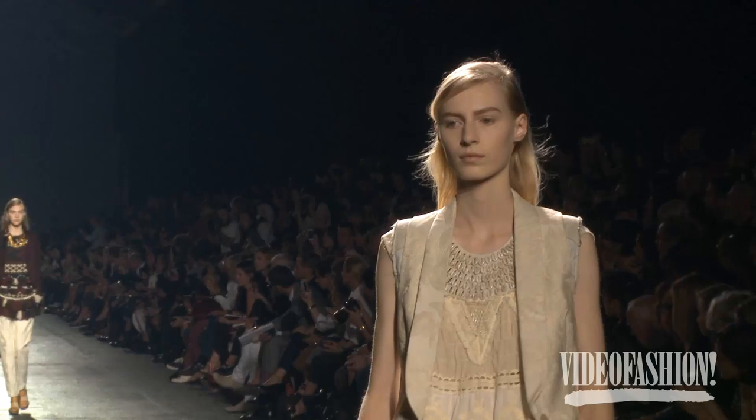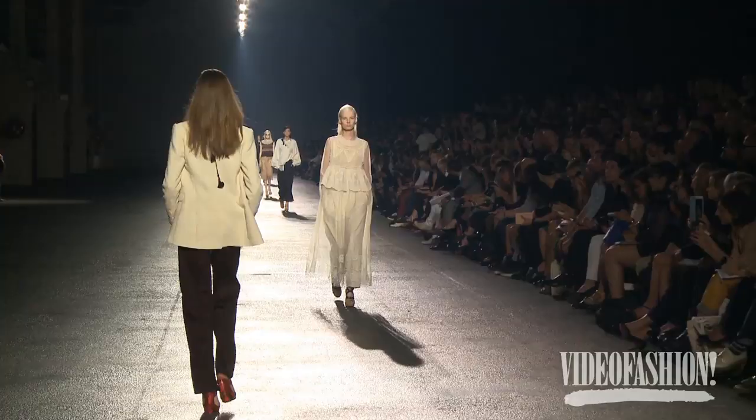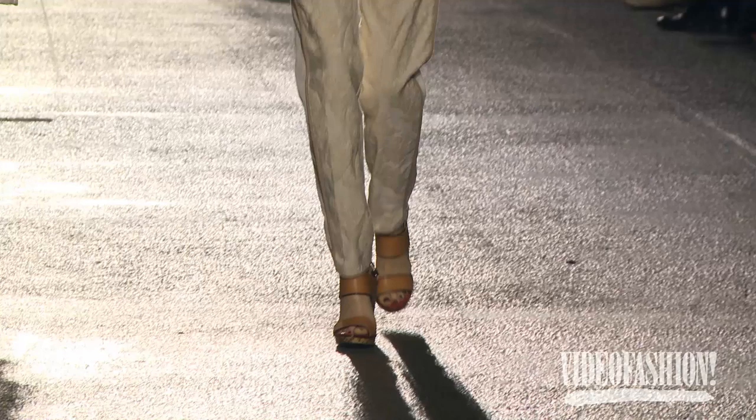I'm just the biggest Dries fan on earth. He always manages to create a really interesting mix of inspirations in a totally wearable, cool way that just looks easy. This time, there were things that looked sort of hippie-ish, and then there was metallic, and a little bit of menswear is always thrown in the mix, and ornamentation, and somehow it just is spectacular.